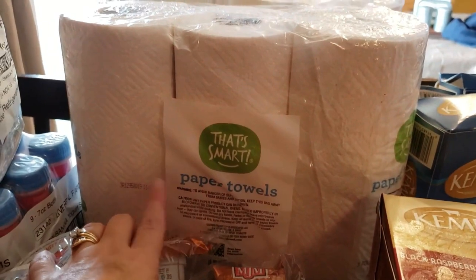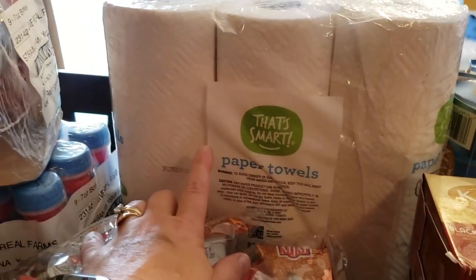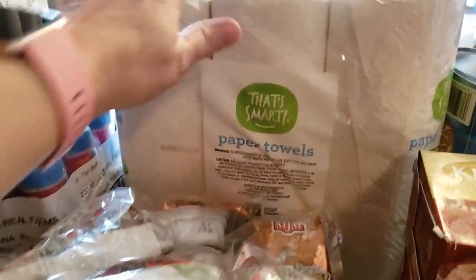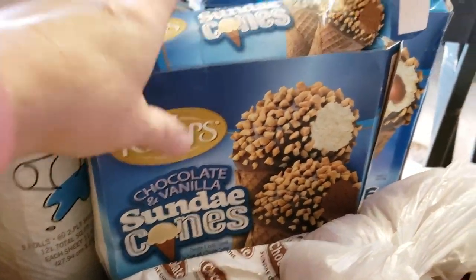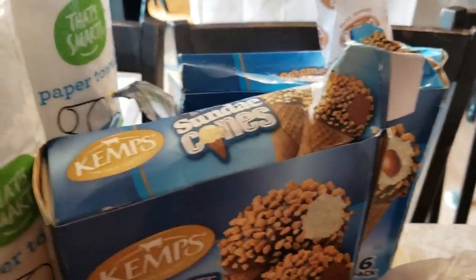We got two three-packs of paper towels. If you know me, I don't normally buy paper towels because it's just not in our budget, so when we can get them in our Ruby's Pantry share it's awesome. We also got two boxes of sundae cones — of course they've already gotten into one — and there are six in each box.